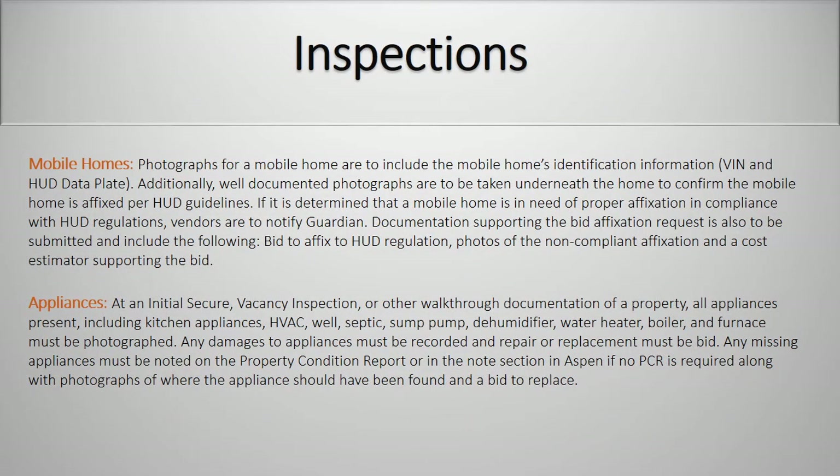Mobile homes. Photographs for a mobile home are to include the mobile home's identification information, VIN and HUD data plate. Additionally, well-documented photographs are to be taken underneath the home to confirm the mobile home is affixed per HUD guidelines. If it is determined that a mobile home is in need of proper affixation in compliance with HUD regulations, vendors are to notify Guardian. Documentation supporting the bid affixation request is also to be submitted and include the following: bid to affix to HUD regulation, photos of non-compliant affixation, and a cost estimator supporting the bid.